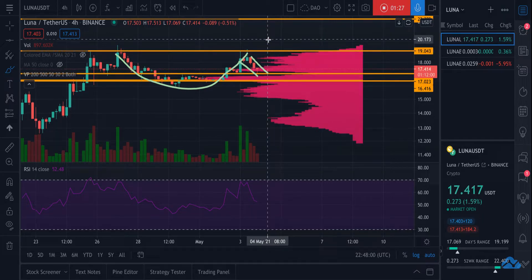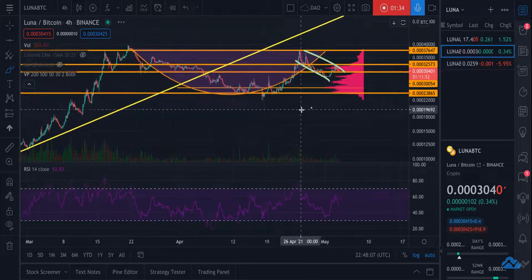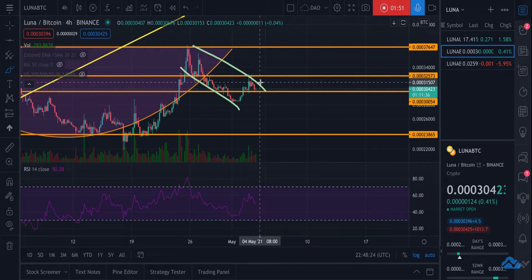I'm starting to feel confident that it's going to hold at $17 and start to bounce up. The next time it runs up to $19, it'll get through and make a really strong run up. Now I want to take a look at Luna versus BTC — as you can see here, it's had a more prolonged version of a cup and handle, with the cup here and the handle here, and now we're starting to test the upper end of this handle.